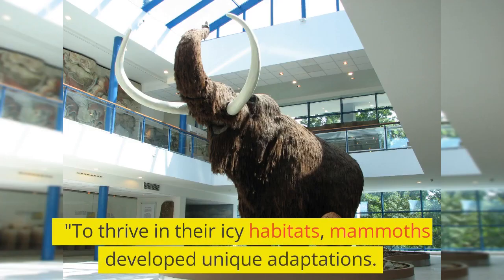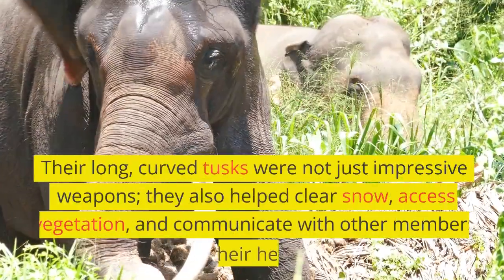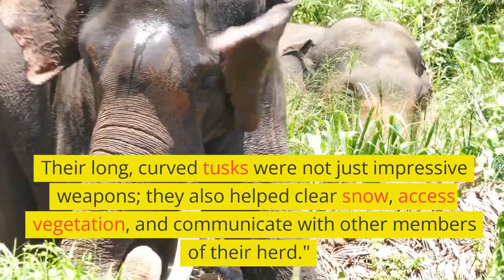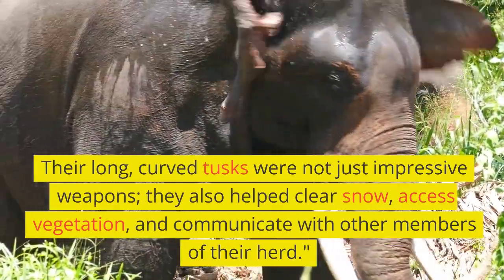To thrive in their icy habitats, mammoths developed unique adaptations. Their long, curved tusks were not just impressive weapons — they also helped clear snow, access vegetation, and communicate with other members of their herd.